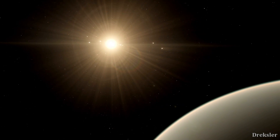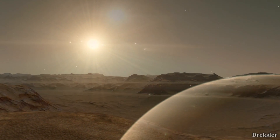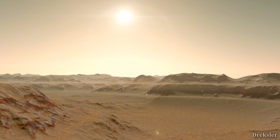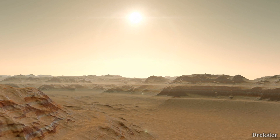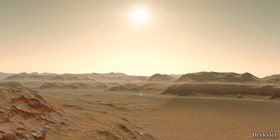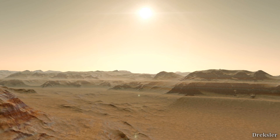This also means that Gliese 581c has a lot of radiation on its surface. What you would notice, even after being on this planet for hours, is that shadows would not even move — it would seem like you are stuck in time. What would really be going on is that because the star is so close, the planet is tidally locked, meaning the planet does not spin and there is no day-night cycle.